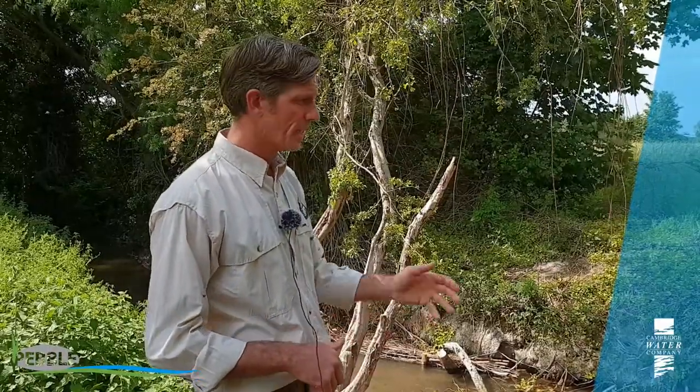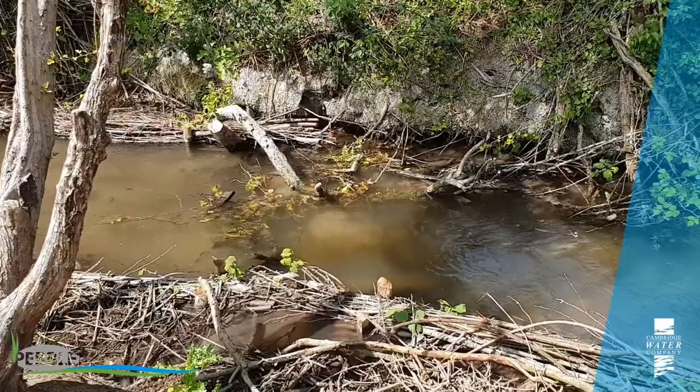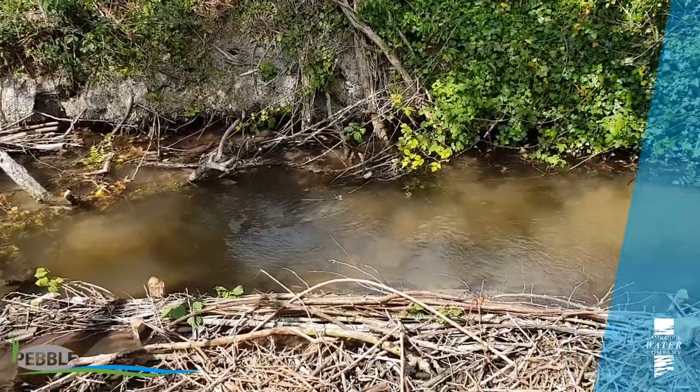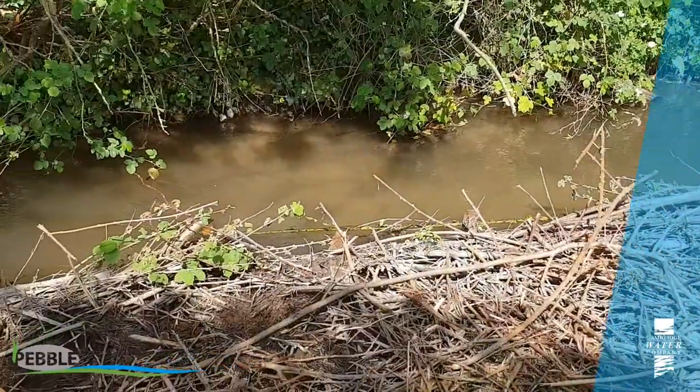Then after the bird breeding season had largely passed, we came in with volunteers and re-established new margins of the River Mel. You can see here, using hazel faggot bundle, we've put the sinuosity back into this stream and we've used a lot of this cut bramble as woody backfill. If you look to the sides you can see it's all been trampled into the soft mud to form new margins. We've basically re-found this stream, let the light in so it can grow new marginal plants, and created sinuosity so it can transport its fine sediment much better and shift and sort that sand as it moves down the river corridor.